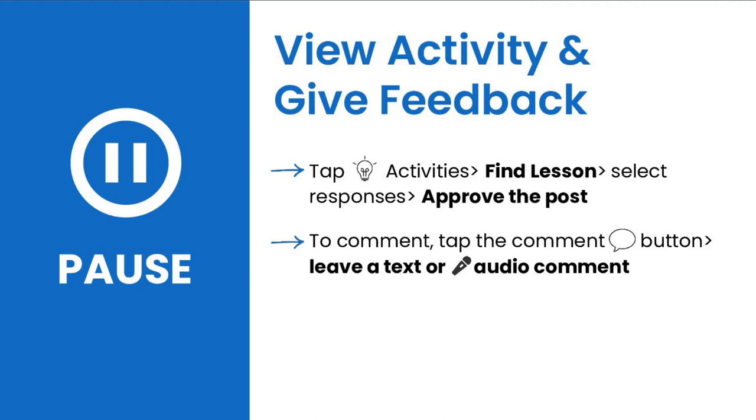Now it's your turn to explore. Pause this video now to view an activity and give feedback. Tap Activities, find your lesson, select Responses, and approve the post. To comment, tap the comment button and leave a text or audio comment.